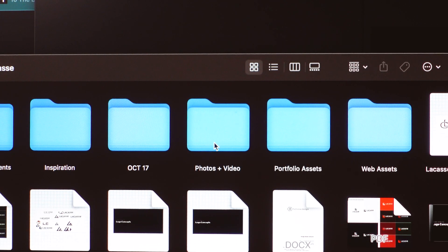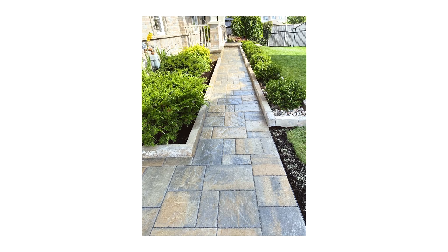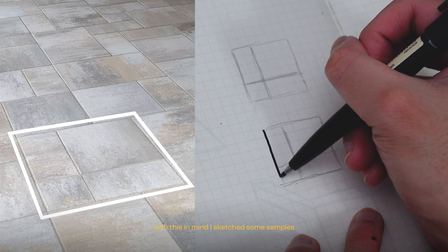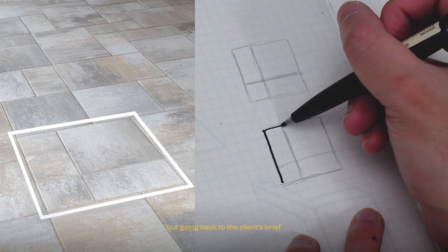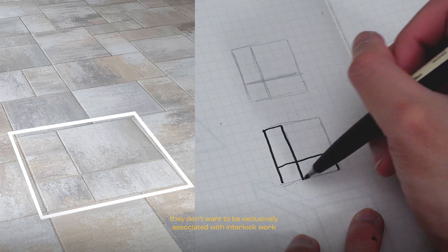This transition led me to the client's project photos, and there I discovered that some of their interlock work formed the letter L. With this in mind, I sketched some samples, but going back to the client's brief, they don't want to be exclusively associated with interlock work.